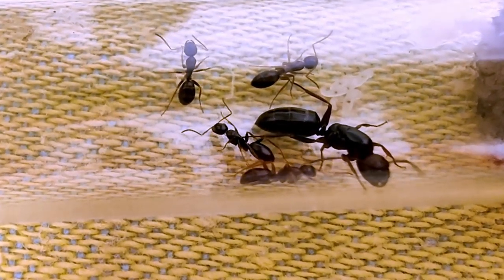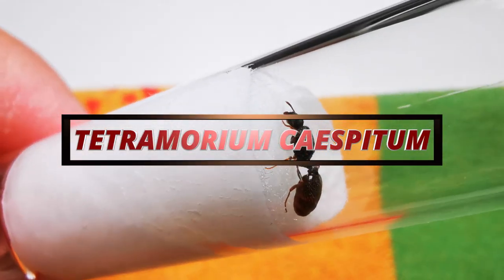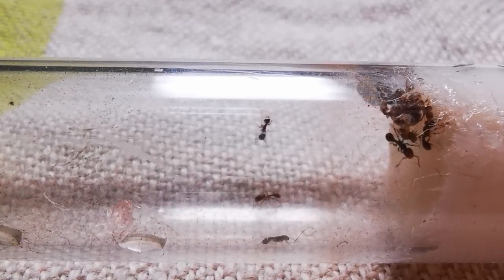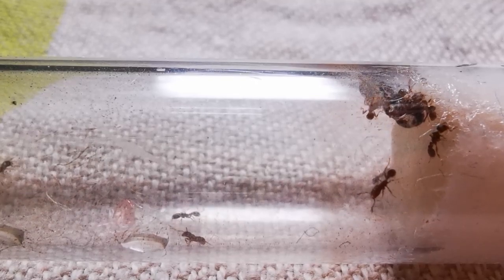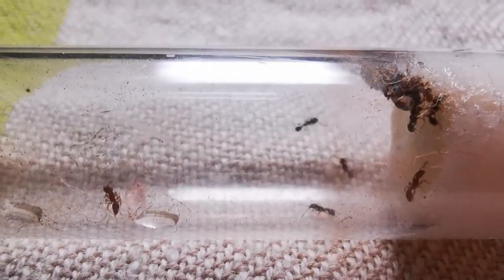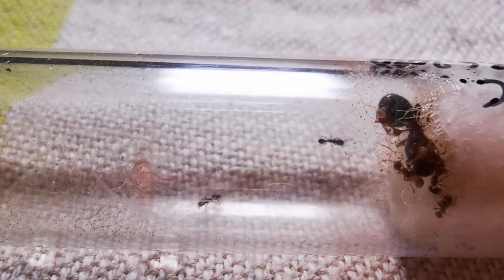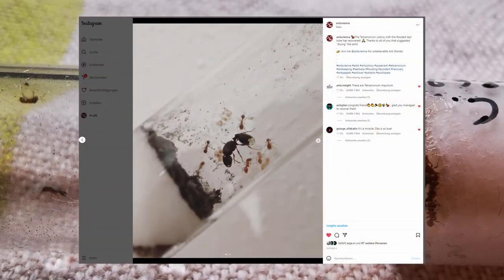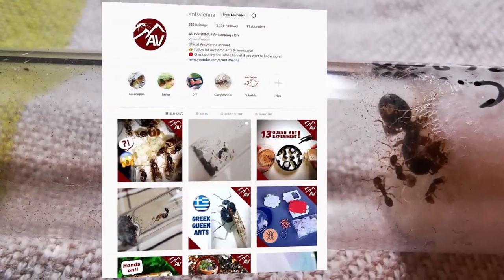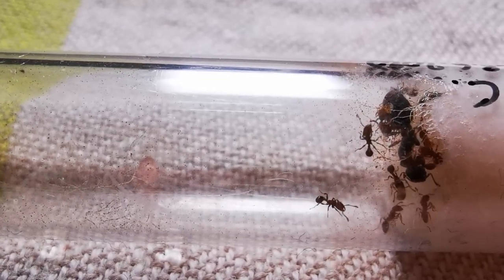Moving from the rather large Camponotus to a much smaller ant species - specifically our Tetramorium caespitum impurum ants. While this queen had been developing nicely and growing quite a few workers, around 20, bad luck struck and their test tube flooded. I posted this on Instagram thinking that was it for them. However, many of you told me to clean out the water and let the ants dry for a couple of days, and so I did. Three days later I could not believe my eyes - the queen and half of the workers were back on their feet. What a miracle! Thank you to everyone commenting under that post. If things go upwards again, I will also create a DIY formicarium for this ant colony.